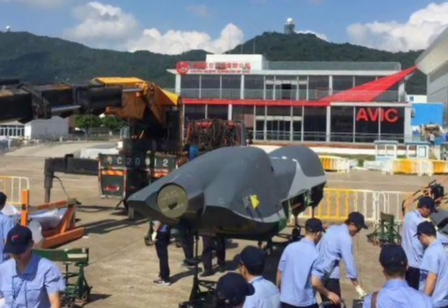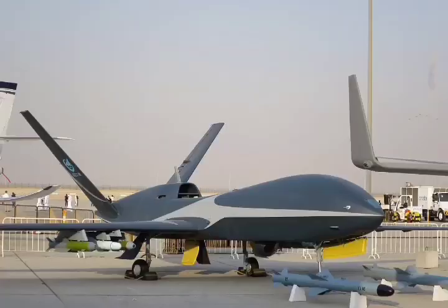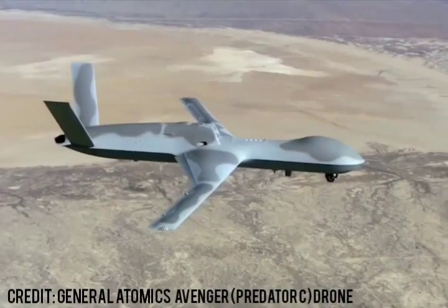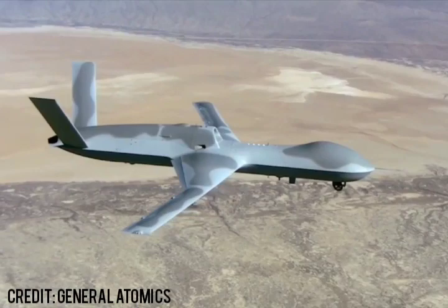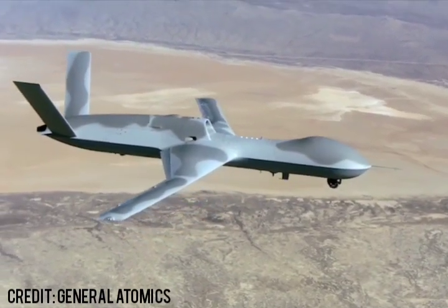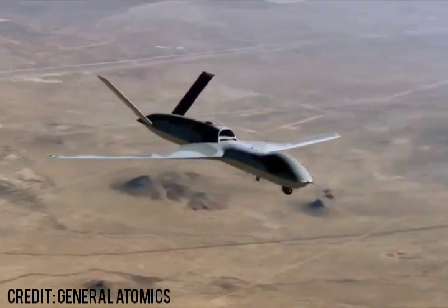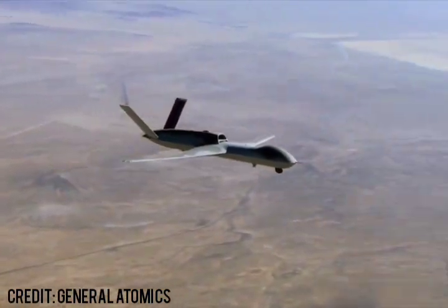According to the manufacturer, the drone has a 15 km ceiling and a 750 km per hour speed, and the endurance is 6 hours. In 2014, the Skywing 3 was renamed to Wind Shadow with a twin engine, longer endurance design featuring stealth characteristics. An export-oriented version called Cloud Shadow was unveiled at the Zhuhai Airshow in 2016.